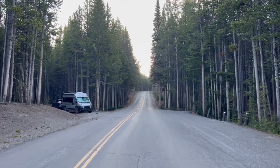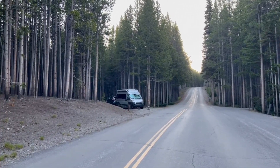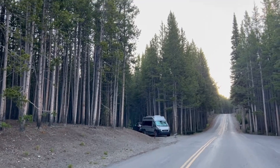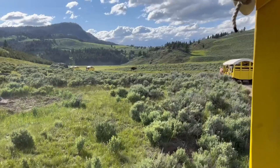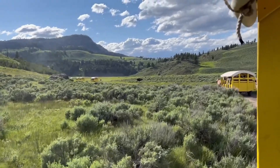It was helpful being able to check driving directions and weather, and we did end up having to change a reservation we had for a cowboy cookout due to weather, and having internet at the campsite was very helpful.